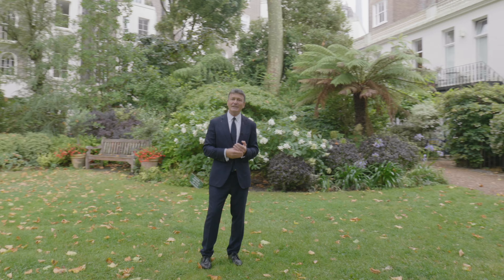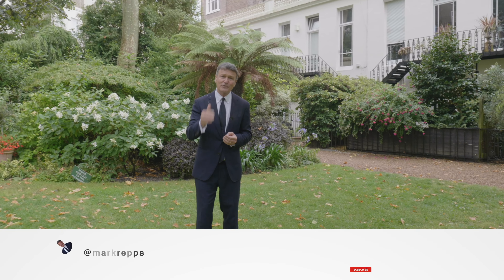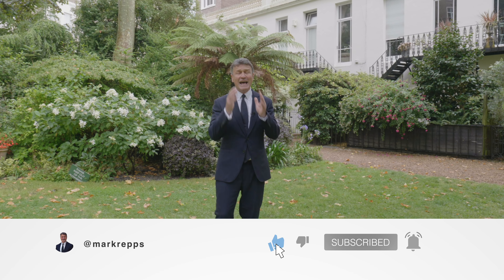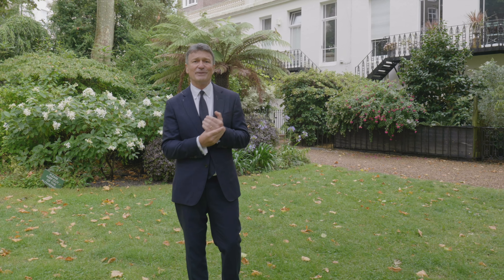I hope you liked that. Thank you very much for watching. If you did, please hit the subscribe, the alert and the like buttons, and follow me on all my social medias at MarkoRibs.